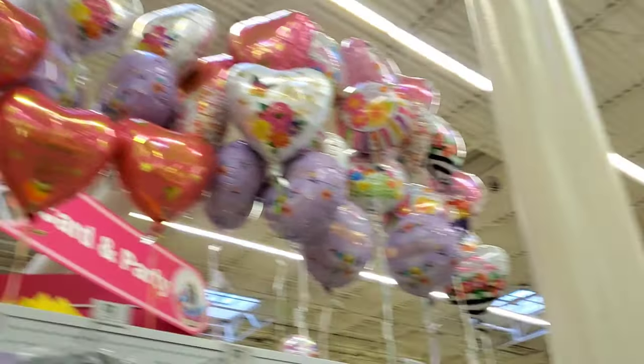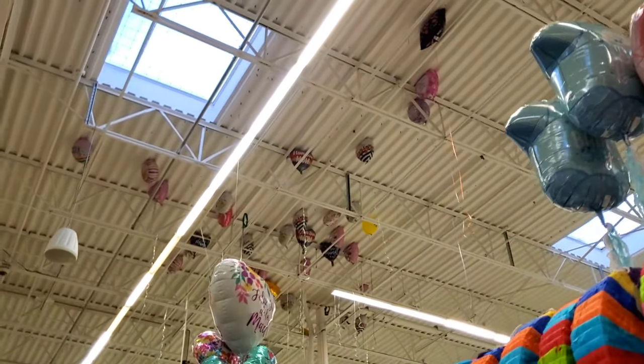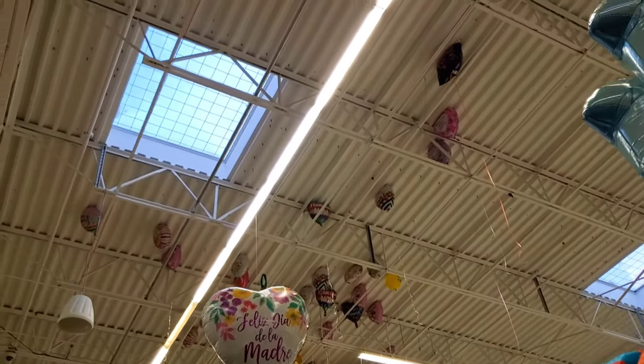They have a lot of balloons here. Oh my god, look at all the Mother's Day balloons that are on the ceiling. What a waste.